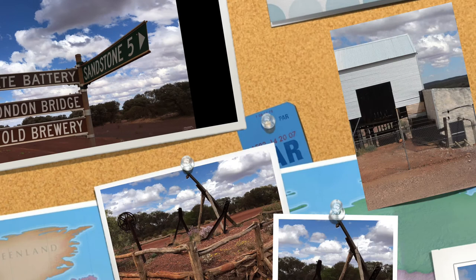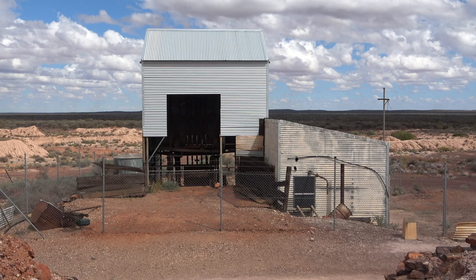The significance of this state battery is that it is one of six in Western Australia that can be found substantially still intact.